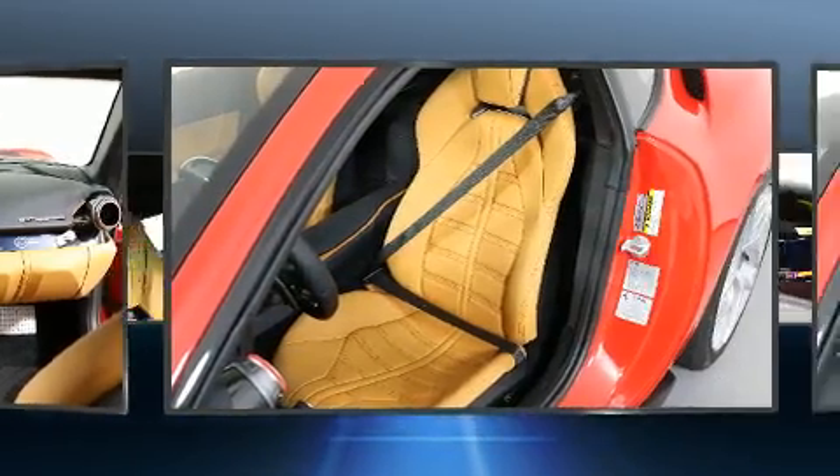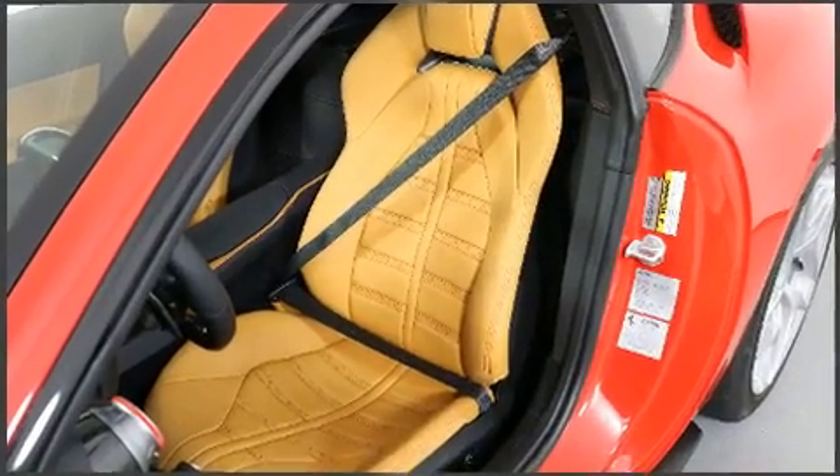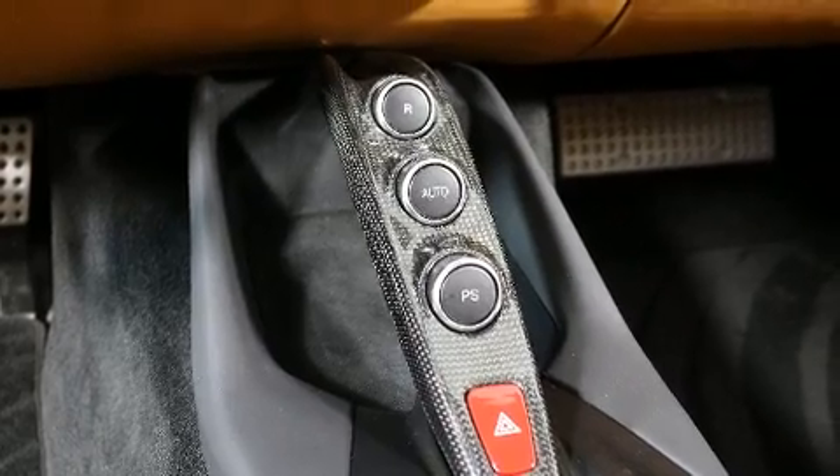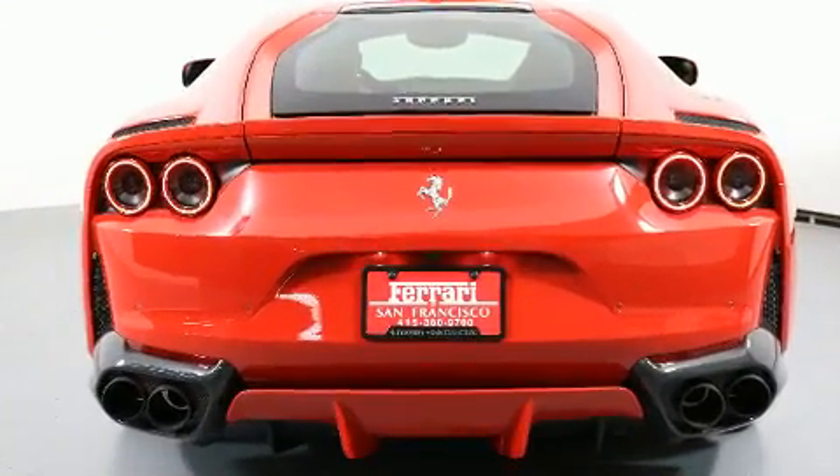Top features include leather upholstery, one-touch window functionality, an automatic dimming rear-view mirror, automatic dimming door mirrors, power door mirrors and heated door mirrors, and cruise control.